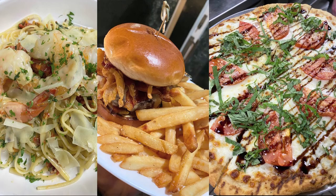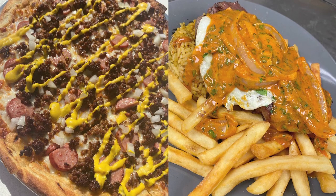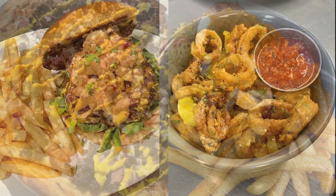Our menu is very simple — it's just casual American dining. You get anything from shrimp scampi to pizzas to burgers, calamari, and a few other things in between. The pizzas are delicious, the steak Mozambique is amazing, the crab cake sandwiches are really good, and calamari is a huge hit as well.